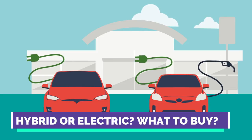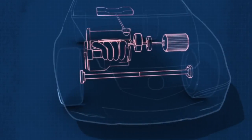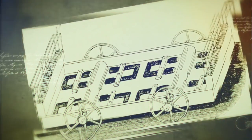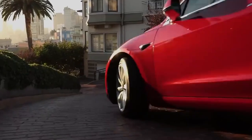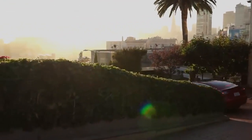Hybrid or electric — what to buy? Electrification, the addition of batteries and electric motors to a vehicle's powertrain, isn't just an idea anymore. The idea introduced more than 100 years ago has been actualized and grown to include electric vehicles of all shapes and sizes, with a myriad of technologies onboard predominantly centered around efficiency and reduced emissions driving.